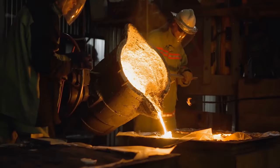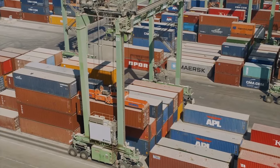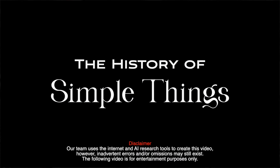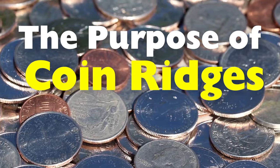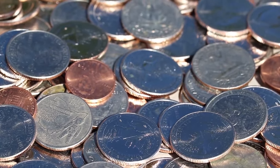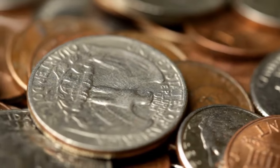Welcome to the History of Simple Things, where we delve into the fascinating history behind the little things that shape our world. Coins have been a fundamental part of human civilization for millennia, serving as mediums of exchange, storehouses of value, and symbols of national pride. While the designs and inscriptions on the faces of coins often draw attention, the subtle ridges along their edges frequently go unnoticed.